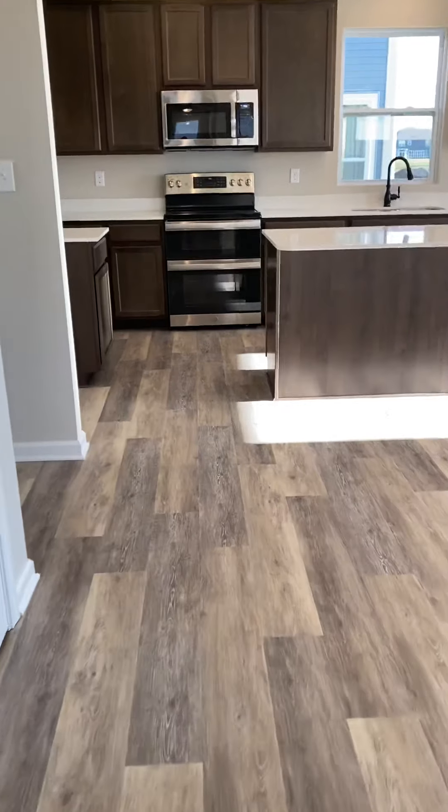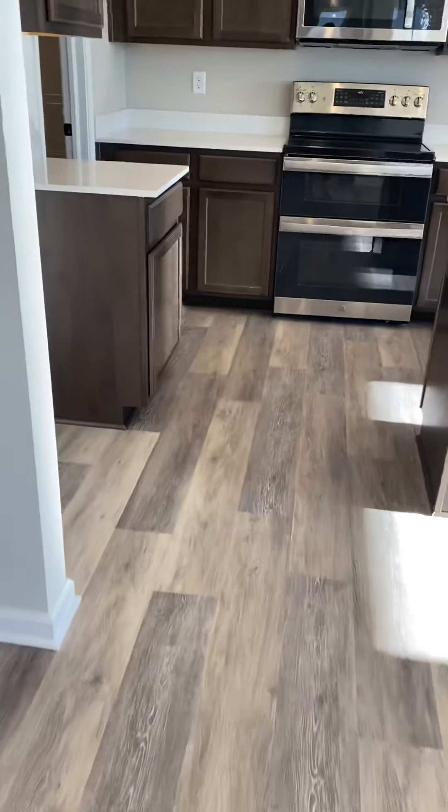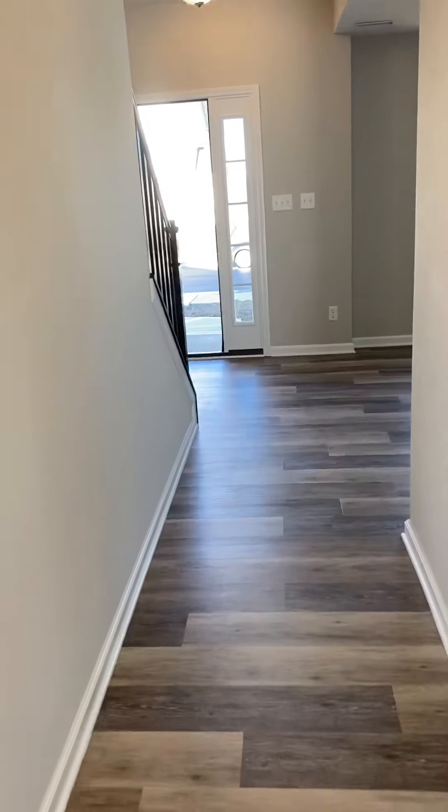This is an engineered hardwood floor that I'm walking on, and there is no carpet on the first floor. It smells a lot better than the last house we just walked through together.